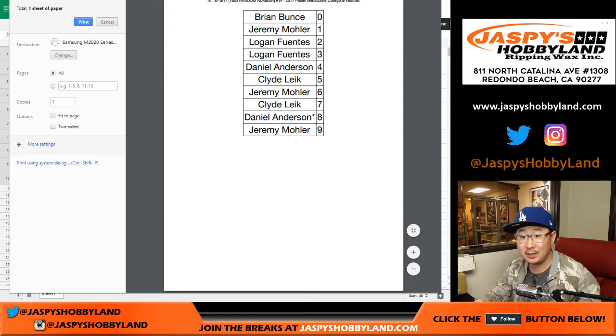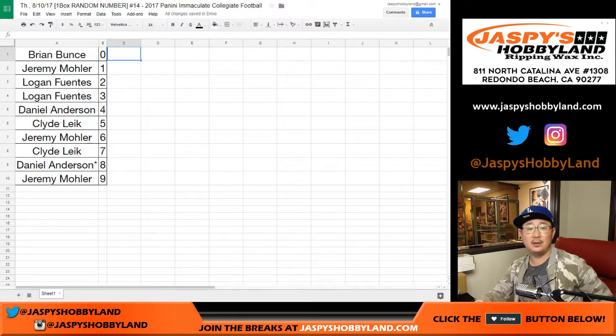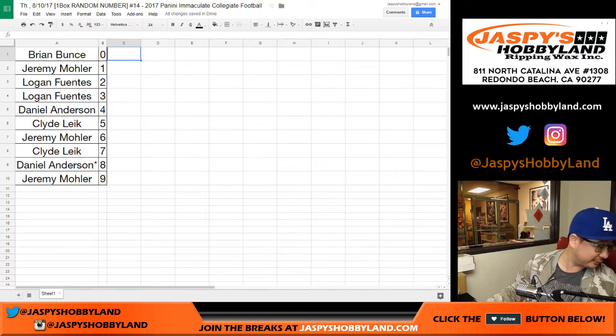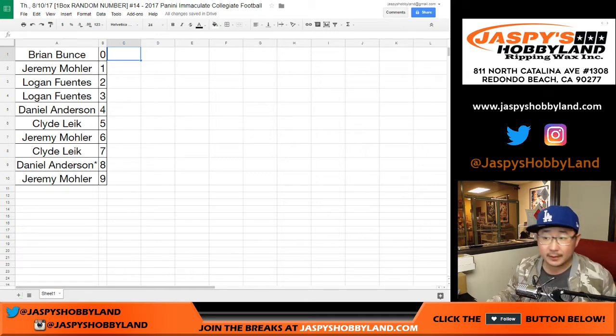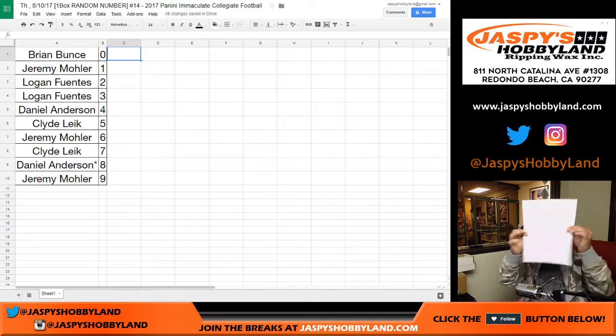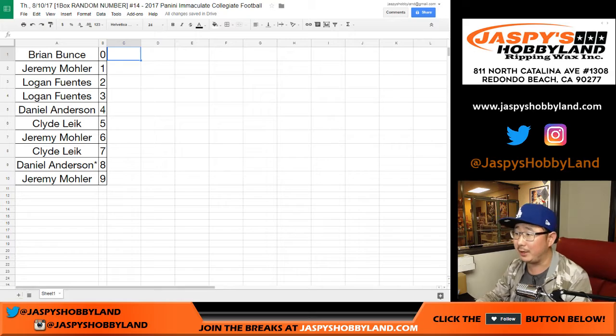I don't think there's going to be — oh, six, trade six and three. Logan, I don't know if you'd be into that, but six and three possibility.